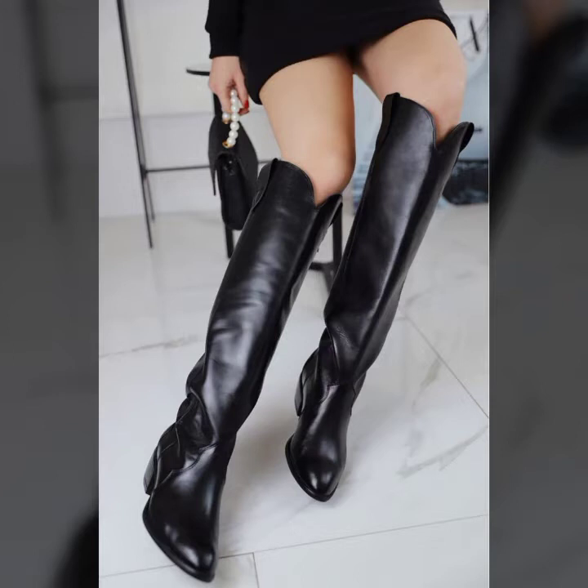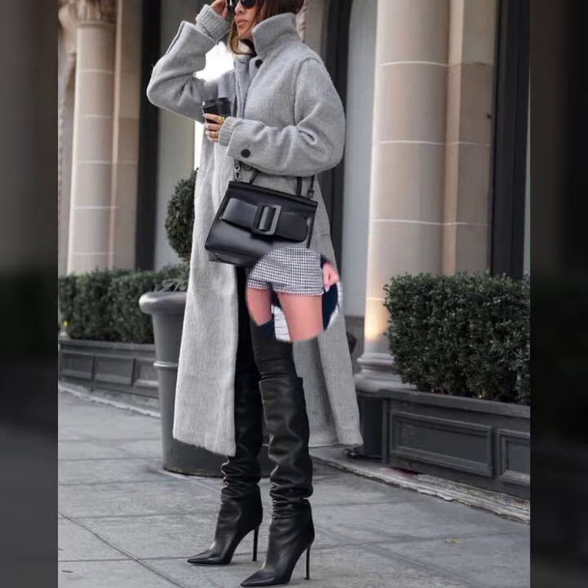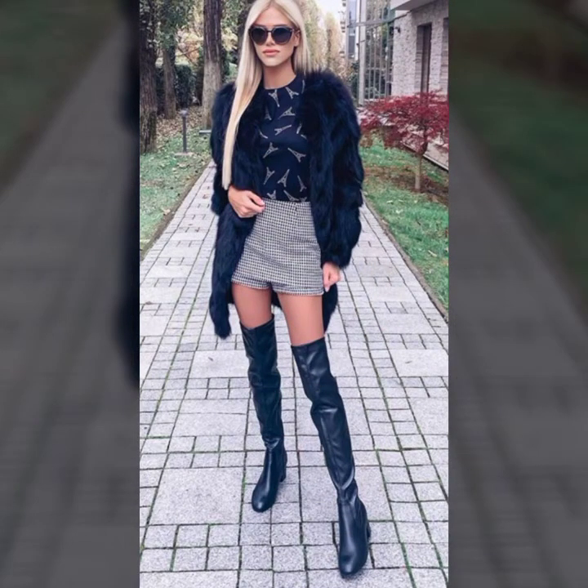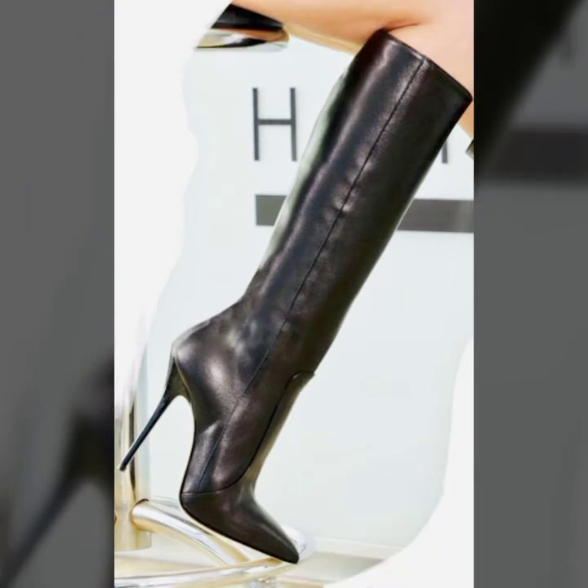I always try to show you the latest and new fashion through my videos, so don't forget to tell me in the comment section how the videos are. My YouTube channel can help you get different ideas for your shopping.